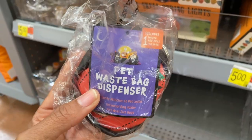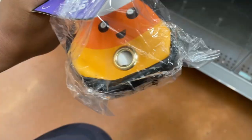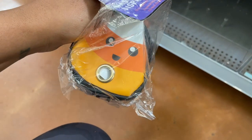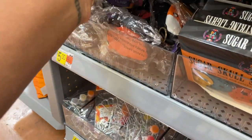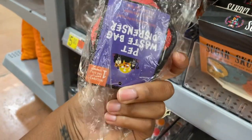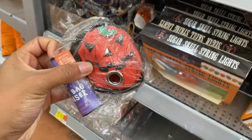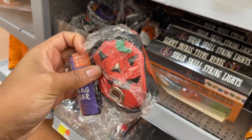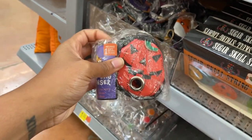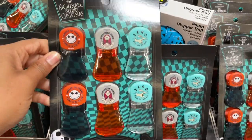This is a pet waste bag but Halloween style — oh, it's a candy corn, how cute! You can get festive with your pets. I've been a victim — my yard has been a victim of dog poop — so let's pick up dog poop in style. There are also some Nightmare Before Christmas chip clamps.